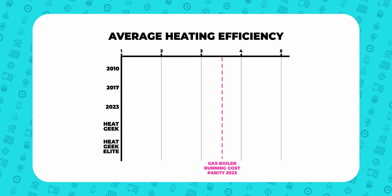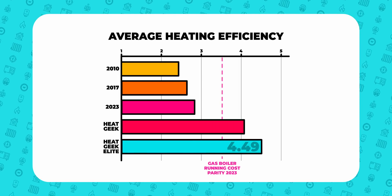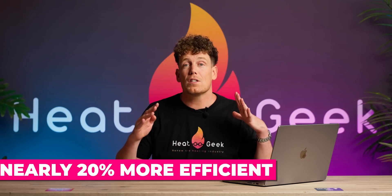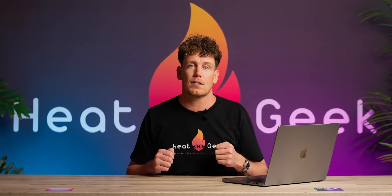To break that down even further, the average SCOP for our Heat Geek Elite — our top tier installers, who are more involved in the peer-to-peer education — is 4.49, which is nearly 20% more efficient than we told the customer their system would be.